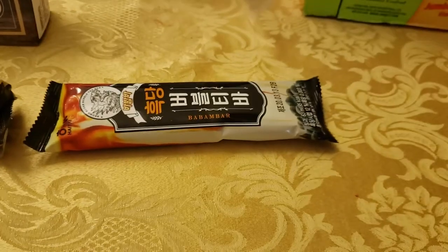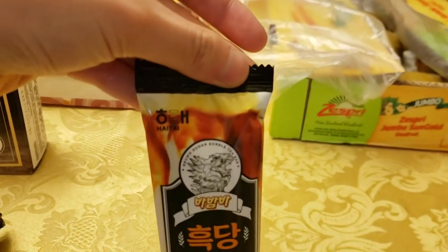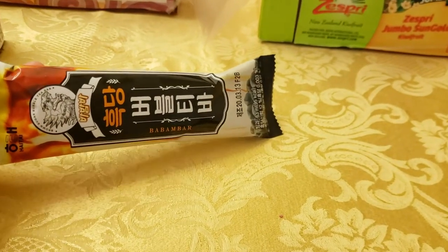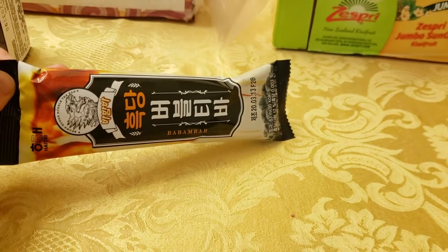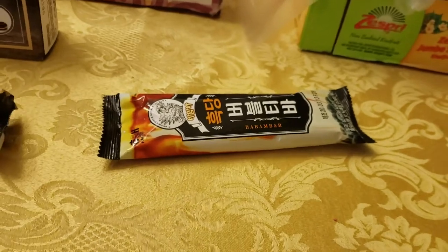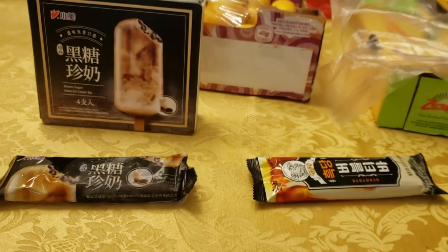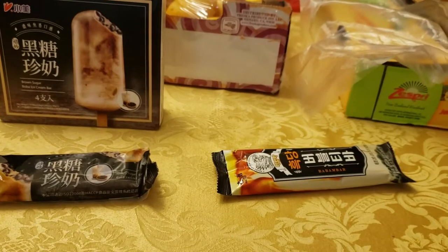My parents already threw away a box for this one. But apparently this is the knockoff brand — this is everyone's favorite Hightai, the Korean brand. It's called the Bebam Bar or something like that. According to my cousin, this is not that great — it only has like two bobas inside. These are melting by the second, so let's get into it.